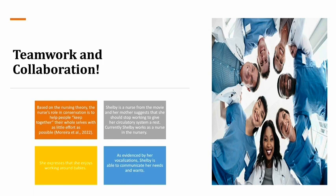Based on the nursing theory, the nurse's role in conservation is to help people keep together their whole selves with as little effort as possible. Shelby expresses that she enjoys working around babies. Shelby is a nurse from the movie and her mother suggests that she should stop working to give her circulatory system a rest. Currently, Shelby works as a nurse in the nursery. Shelby is able to communicate her needs and wants.